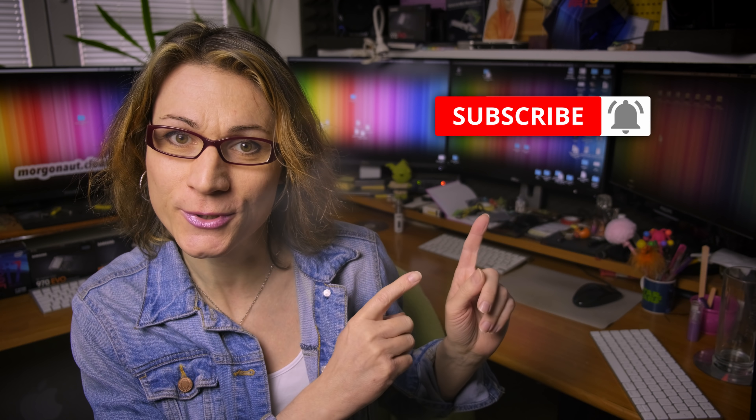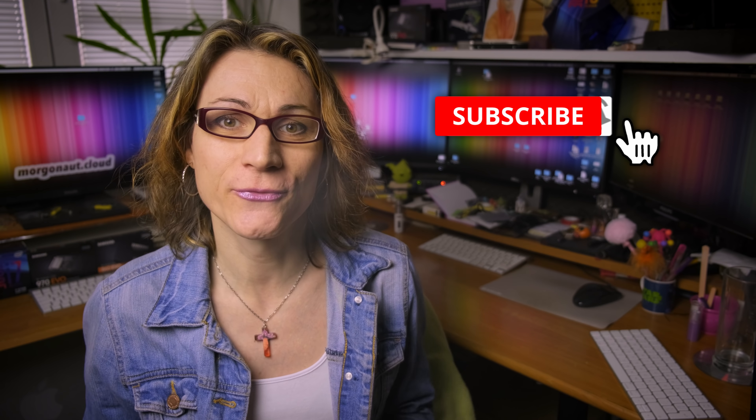Hi, I'm Teresa from morgonaut.cloud and I help people with their Apple Macintosh computers and Hackintosh builds. If you are new here, please click that subscribe button and hit the bell next to it so you won't miss any of my future videos.